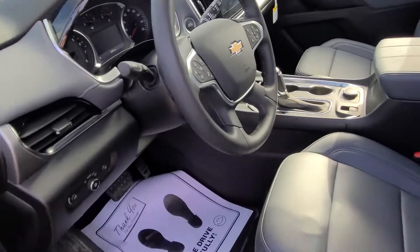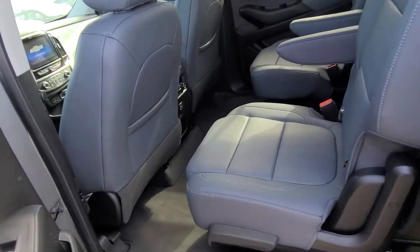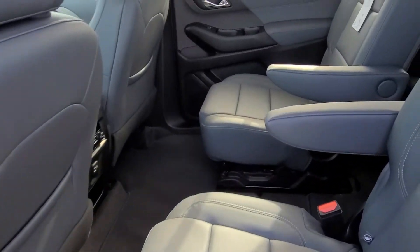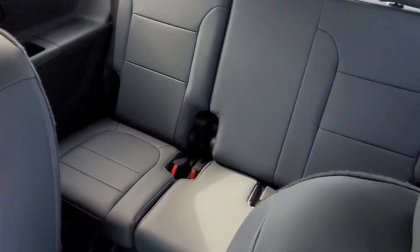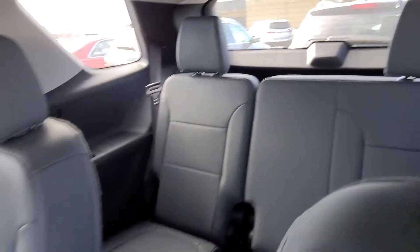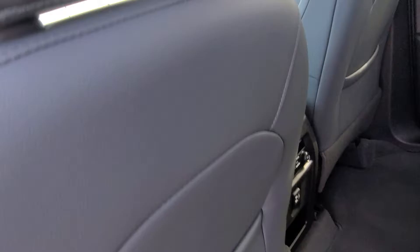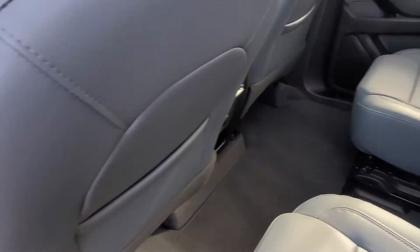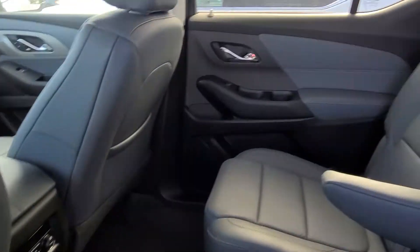Everything looks to be in great condition. It does have a lot of safety features as well — the blind spot detection, forward collision detection, all of that good stuff. Everything looks to be in really good condition back here as well. Didn't notice anything on the seats as far as blemishes. Doesn't look like anyone was back here kicking the back of seats or anything like that. There are more charge ports for anyone in the back.